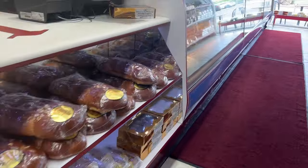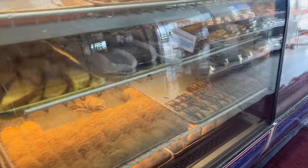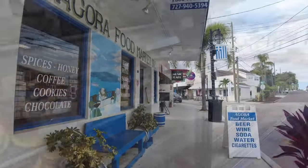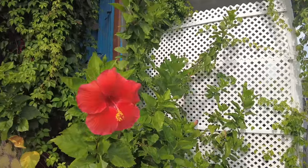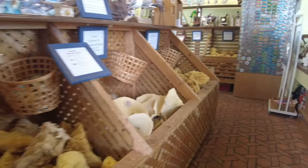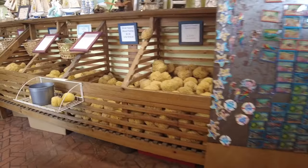The Epiphany celebration recognizes the baptism of Jesus by John the Baptist in the Jordan River. Stop by one of the many Greek grocery stores to pick up your spices and other goods imported from Greece and other European countries. If you stop in the sponge factory, they have many sizes of sponges you can buy, along with a free movie about the history of sponge diving.